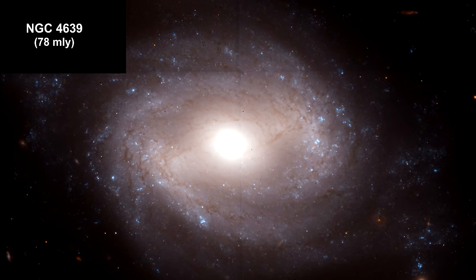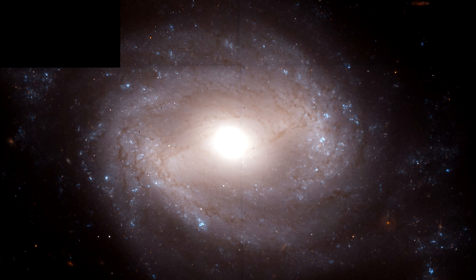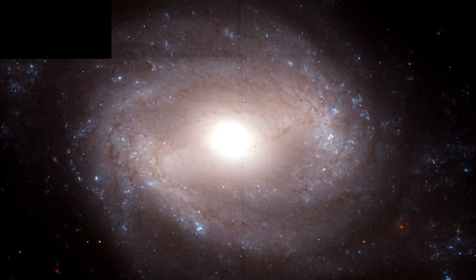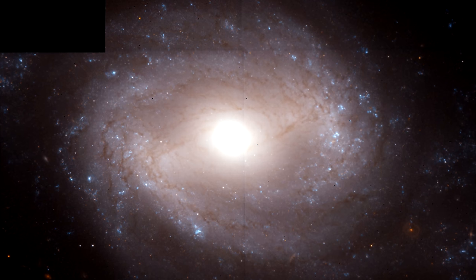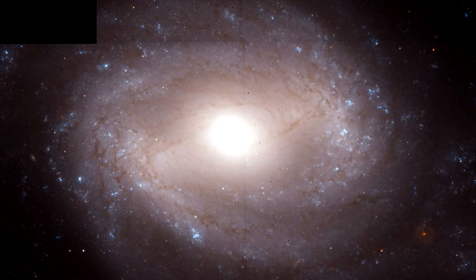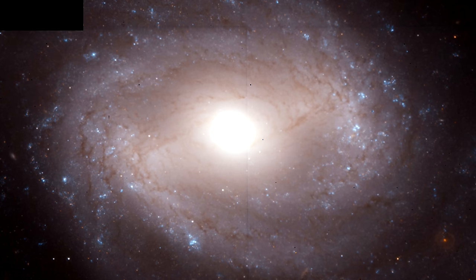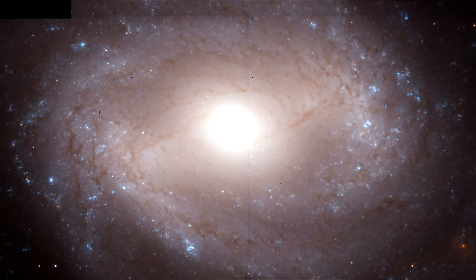This Hubble image shows NGC 4639, a spiral galaxy located 78 million light-years away in the Virgo star cluster. The blue dots in the galaxy's outlying regions indicate the presence of young stars; among them are older, bright Cepheid stars. After using Cepheids to calculate the distance to NGC 4639, the team compared the results to the peak brightness measurements of Supernova 1990N, a Type Ia supernova located in the galaxy. Once again, Type Ia supernovae were found to be reliable standard candles.